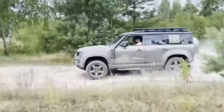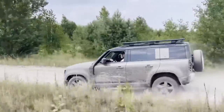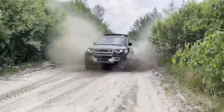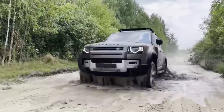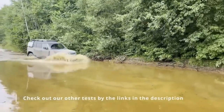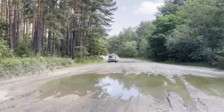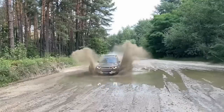According to Land Rover executives, the Defender 130 might make up as much as 25% of total Defender sales. The same Slovakian plant in Nitra, which can readily adjust to demand for each variety, produces all of the types. Starting prices for the P300 and P400 are $69,475 and $79,775 respectively. Our SE trim level cost $87,375 with various extras. Defender 130s are on hand, though many clients prefer to order ahead of time. The Defender family outsold the Land Rover Range Rover Sport as the brand's top seller in the United States in 2022.